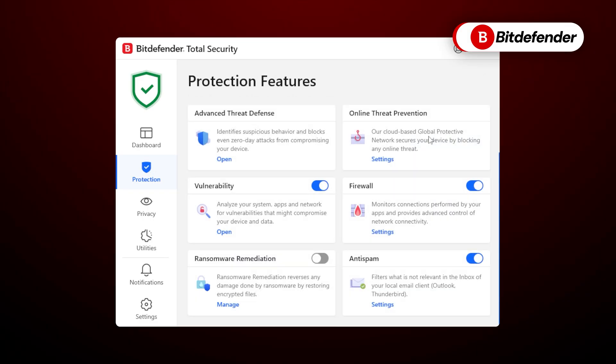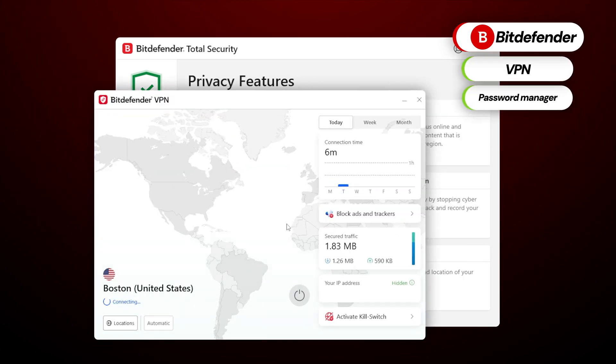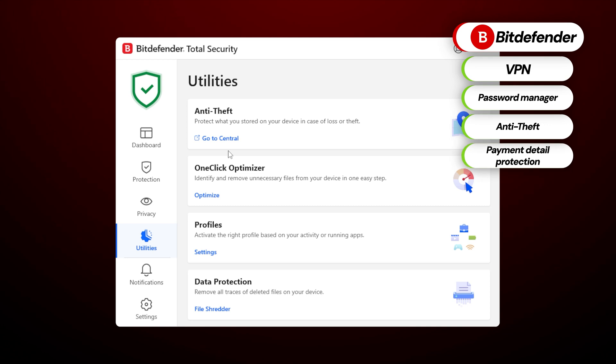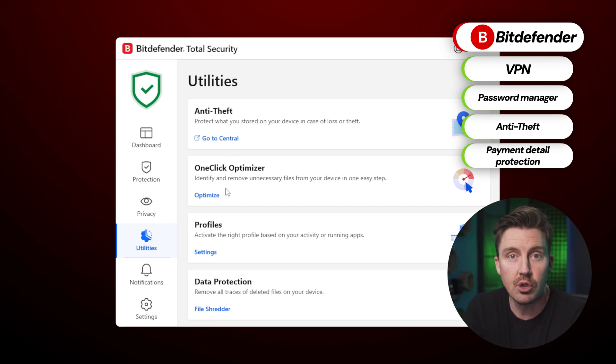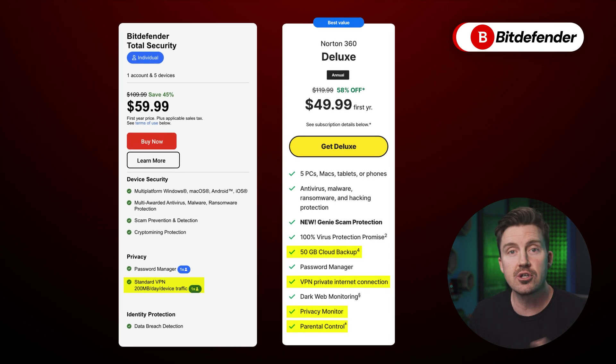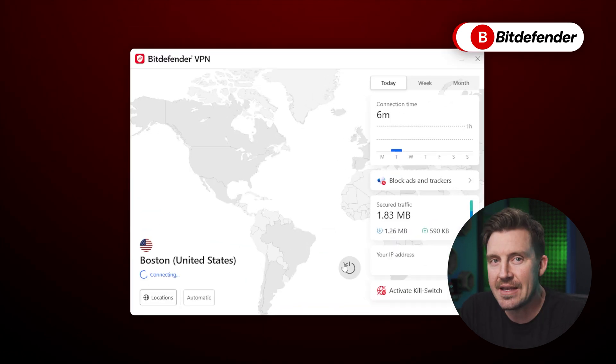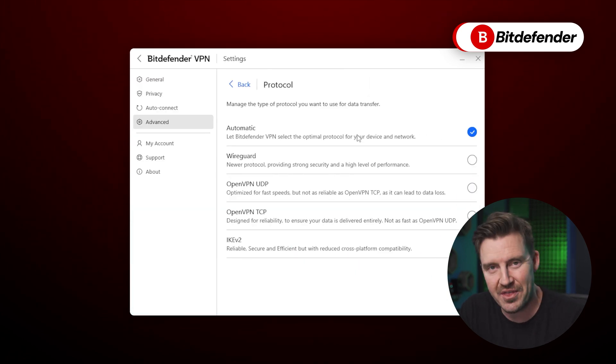As far as side features go, Bitdefender is as versatile as you'd expect from a top-notch provider. It has a VPN, a password manager, anti-theft measures, and payment detail protection — pretty much all you'll ever need. I have to note that Norton is still more versatile; there are some features Bitdefender just doesn't offer. Bitdefender's VPN is very lackluster, so I doubt you could do any streaming or torrenting with it.